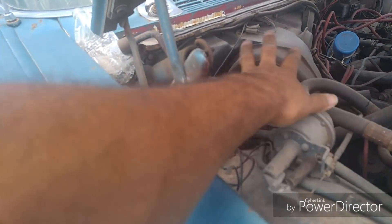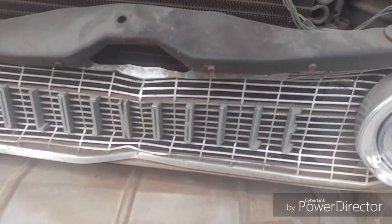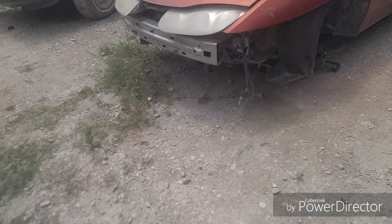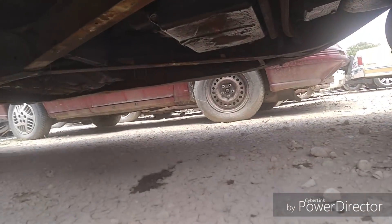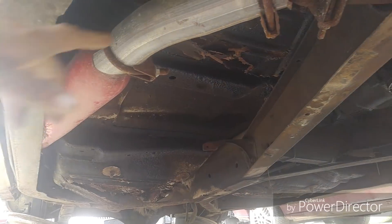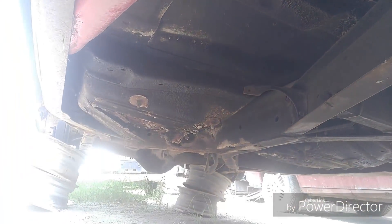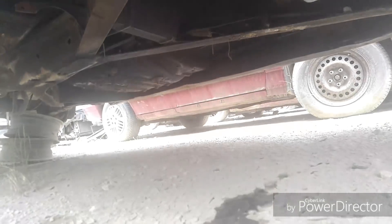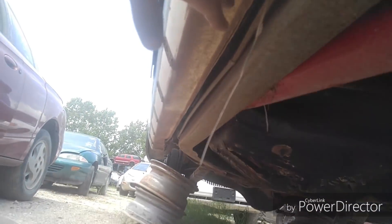There's the AC compressor right here - part of it, anyway; the rest is behind there. Let me put a look underneath it, hopefully my phone doesn't die. There's a cherry bomb muffler. Pretty rusted right there - yeah, she's hurt. The rockers actually look pretty good though.